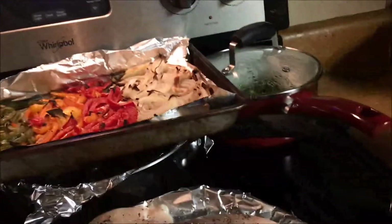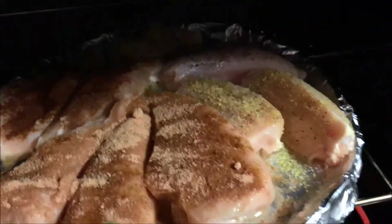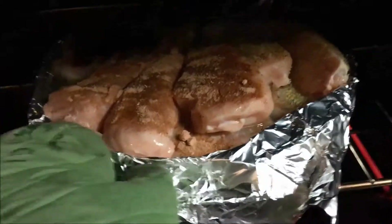Roasted vegetables out, in with the chicken. Turning the heat down and bake until it's done.